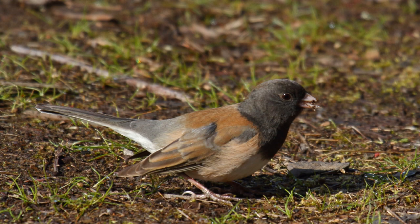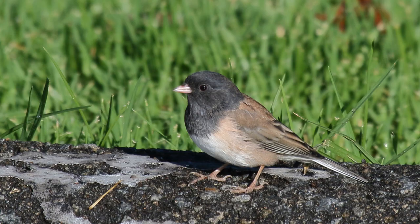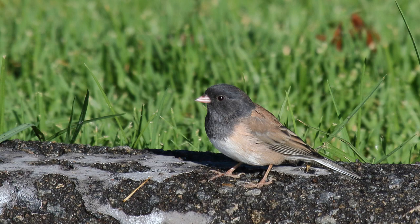For breeding, they live in damp conifer forests. In winter, they choose brushy fields, orchards, hedgerows, and backyards. They feed on the ground in nervous flocks,